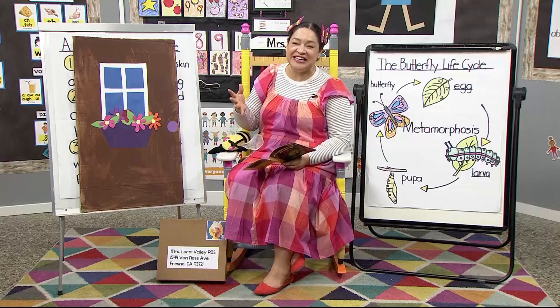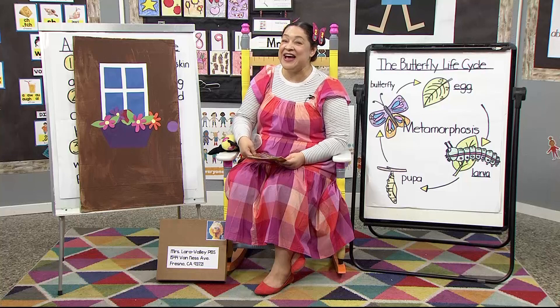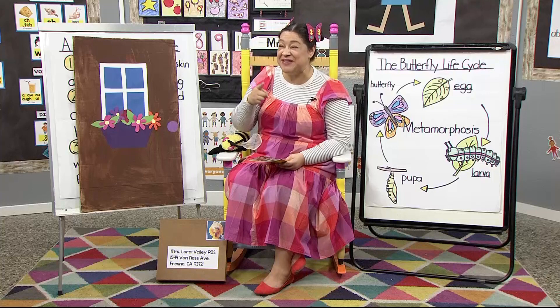It's so fun to study the world around us, isn't it? Have you ever seen an insect? I saw an insect this morning. I'm gonna see if you can guess what insect I saw.